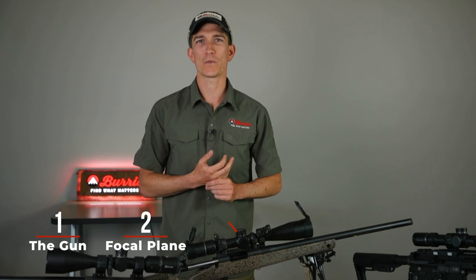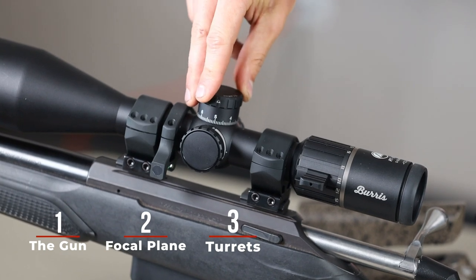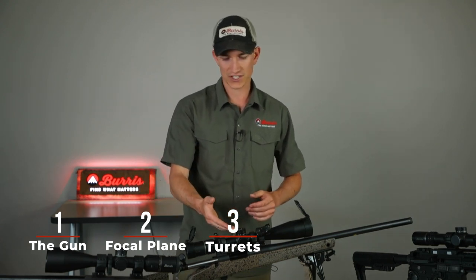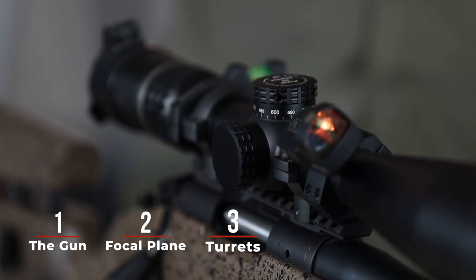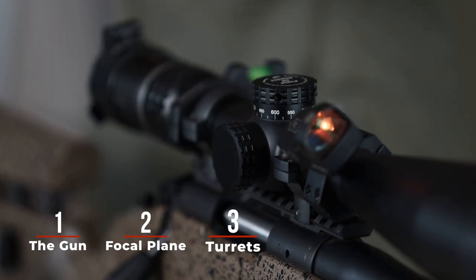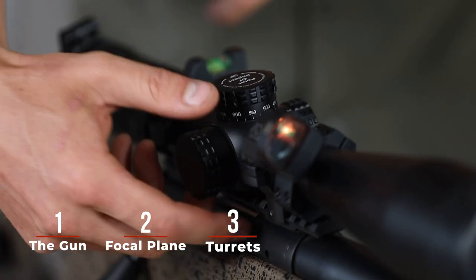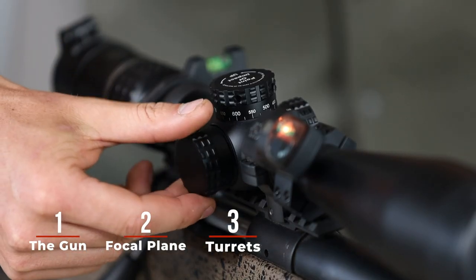The third thing to consider when selecting a hunting scope is the turret options. Some of our turrets, as you'll see on this RT rifle scope here, have a nice feature where you can pop them up to dial them, and once you're dialed to where you want, you can lock them down. Another style of turret you'll see on the Veracity is called the MADNOB system, which is available on our Veracity and our XTR2s. MADNOB stands for modular adjustment dials — it's a very customizable system. You'll see the custom turret on top and the capped windage dial on the right-hand side of the scope.